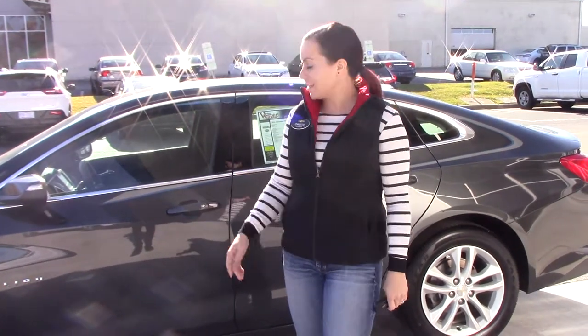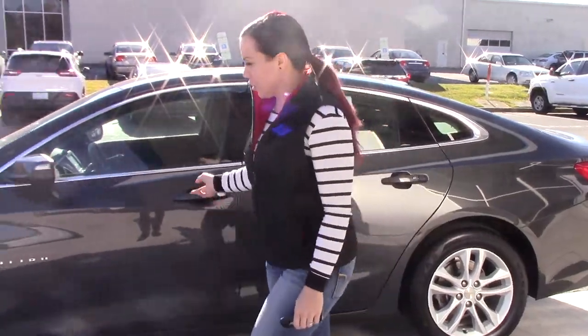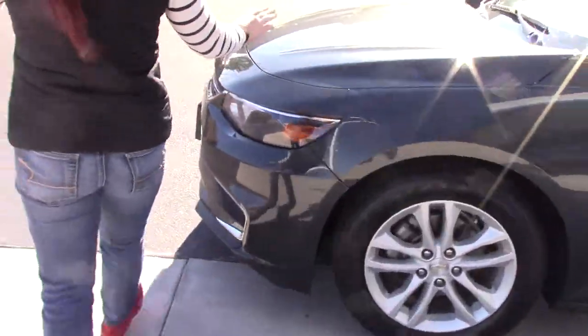Hey, I'm Kristen at Hubert Vesta Chevrolet, and today I'm going to show you this beautiful 2016 Chevrolet Malibu LT. As you can see, it is tungsten metallic, which is a really beautiful color on this car.